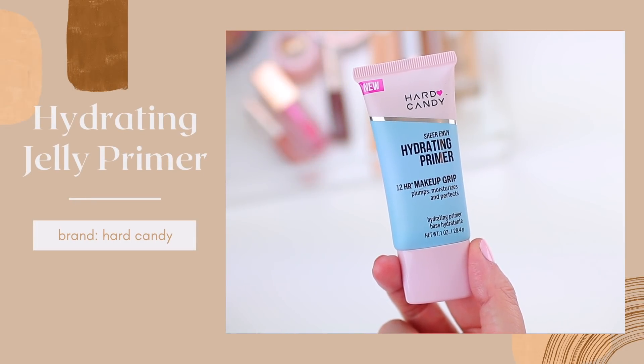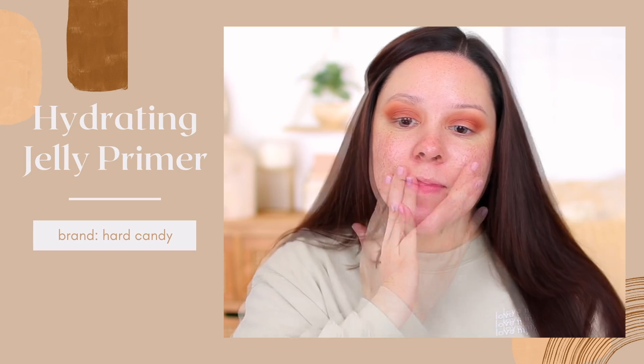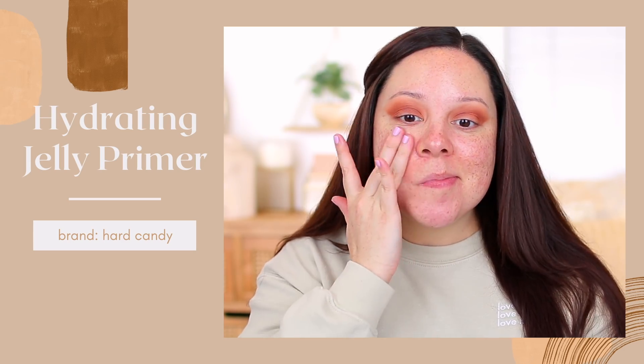The first product I want to talk about is a primer, and this is so good. It's from the brand Hard Candy. I used to love Hard Candy when I first started my YouTube channel — I think I got away from them because they're mainly sold at Walmart, though you can also purchase online. I got so many recommendations to try this and just fell in love with the formula. This is the Hard Candy Sheer Envy Hydrating Primer. If you're a fan of hydrating jelly-type gripping primers like the Milk Makeup Hydro Grip or the Elf Mint Melt Primer, this is a great option — but it's a little more lightweight and has a soft gel texture with just the right amount of tackiness so your foundation stays in place without being hard to blend.